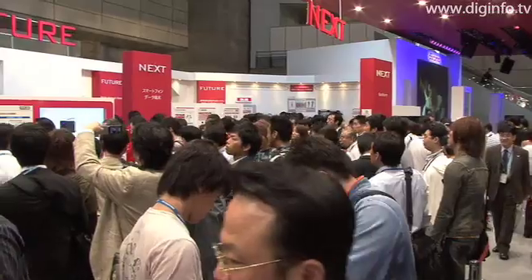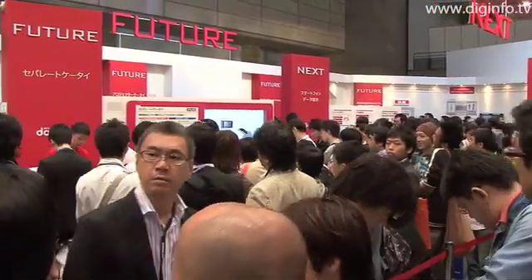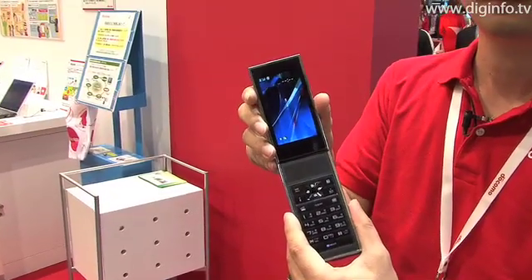At CITIC Japan 2008 at Makuhari Messe, NTT Docomo exhibited a detachable mobile phone, which allows the keypad unit and the display unit to be separated.